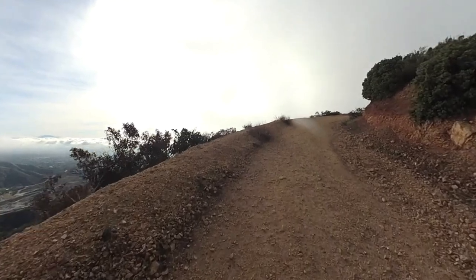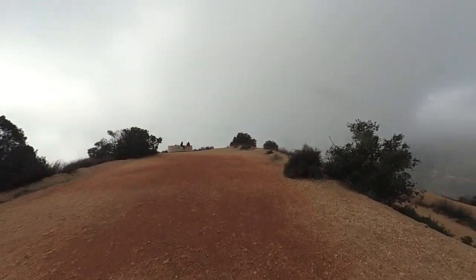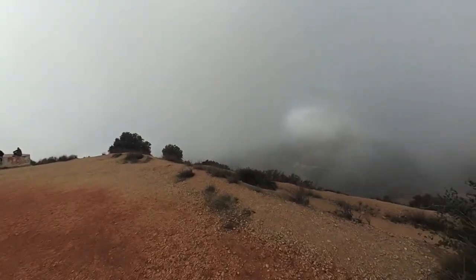Then shortly, after about 2.2 miles or so, you're going to come up to the summit of Potato Mountain. The summit area is big and there are sort of paths all around it. You can kind of wind around and check it out.